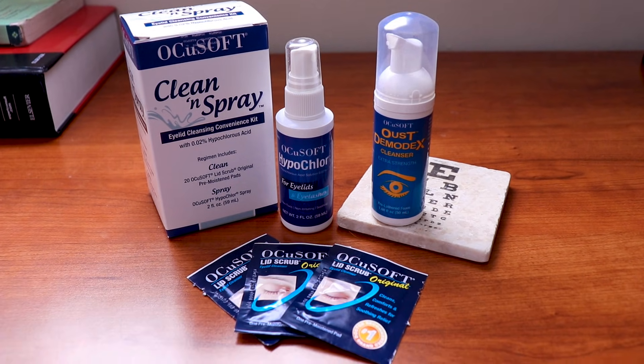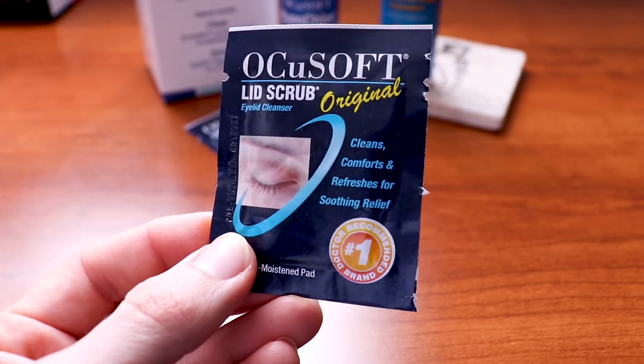You may have seen lid wipes or foaming eyelid cleansers either at your doctor's office or at the store. Both work excellently for treating blepharitis because they have surfactants that help remove oil and debris from the eyelid and have some effect against certain types of bacteria. You can buy these at the store or online — links in the description below. You just open it up, take out the pre-moistened pad, unfold it, close your eyes, and clean along the eyelid margin, the eyelashes, and the brow.